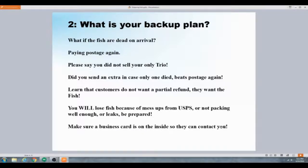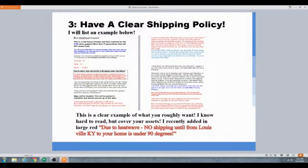Make sure a business card is on the inside so they can contact you. Have a very, very clear shipping policy. You can see mine covers hot weather, cold weather, and all the scenarios. Having a clear policy covers you legally and sets expectations.